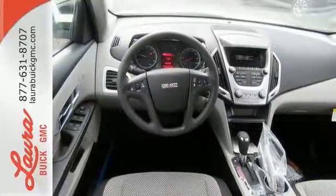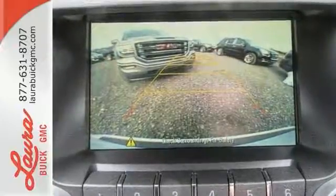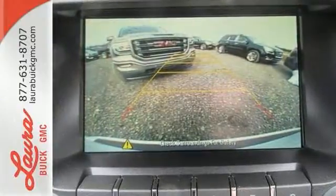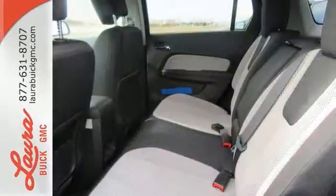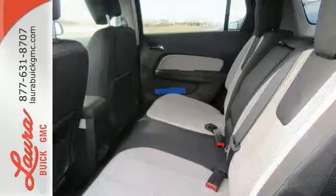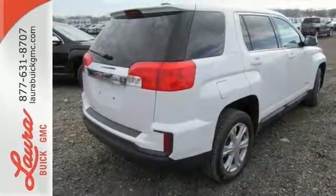With 63.9 cubic feet of room, the versatile interior makes storing cargo or carrying people easier than ever. The multi-flex rear seat system easily moves the entire row, or one seat at a time, into the perfect position for your needs. To protect you and your precious cargo, there are six airbags along with OnStar, a backup camera, and StabilaTrac.